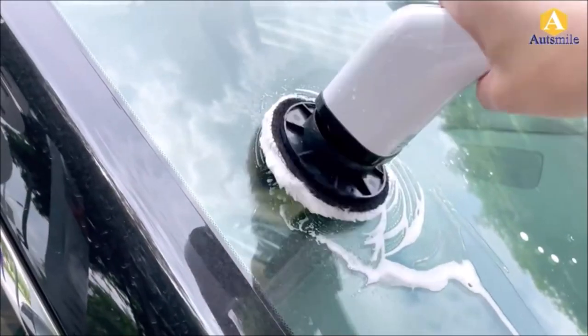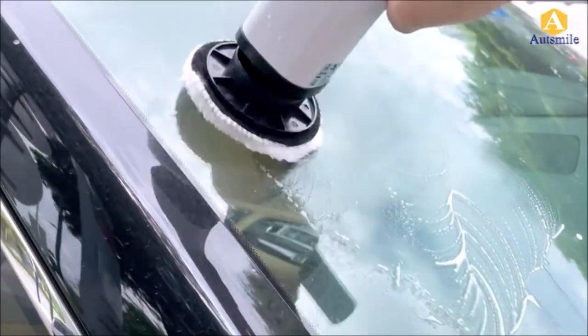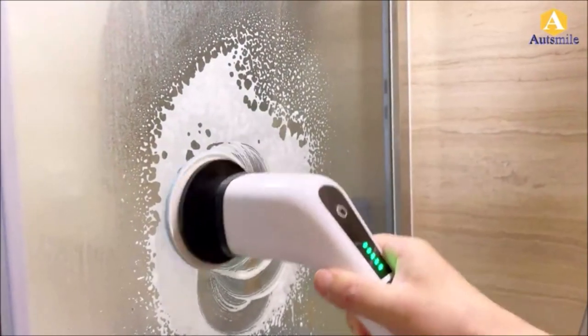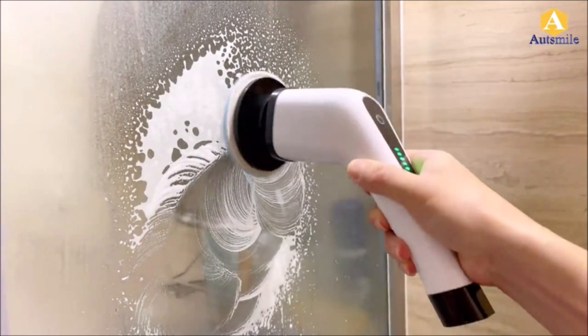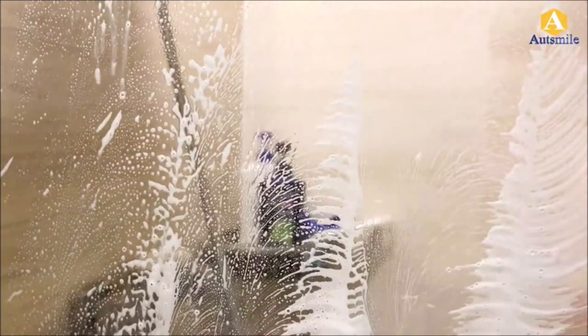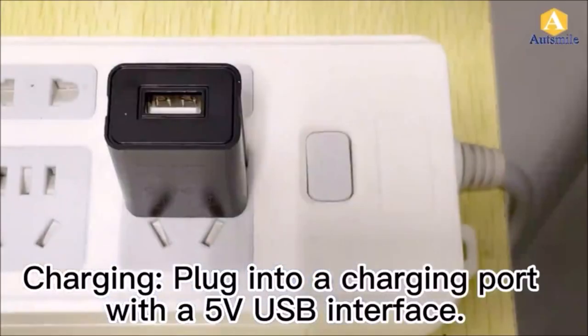The package includes seven cleaning brush heads and mop pads for different cleaning scenarios — from the versatile mop for floors and cars, to the flat brush for ovens, stoves, and tiles, the cone brush for window sills and tight spots, and the sponge for window cleaning. You'll always find the perfect brush head for your target areas. Make cleaning a joy with the Odd Smile Electric Spin Scrubber, your new cleaning companion.